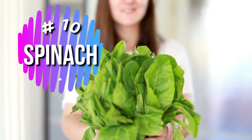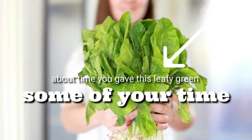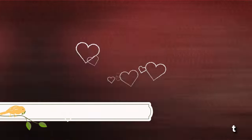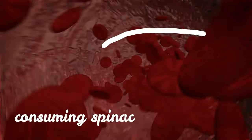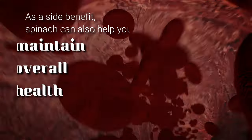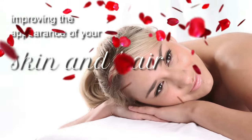Number 10: Spinach. If you haven't jumped on the spinach trend yet, it might be about time, because it's proven to be one of the best foods for platelet treatment. Because it's rich in vitamin K, spinach helps to raise blood platelets and encourage proper blood clotting. It's thought that by consuming spinach every day, you'll be able to witness a natural day-to-day increase in your platelet count. As a side benefit, spinach can also help you maintain overall health, as well as improving the appearance of your skin and hair.